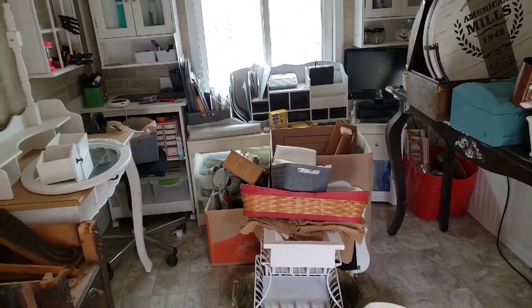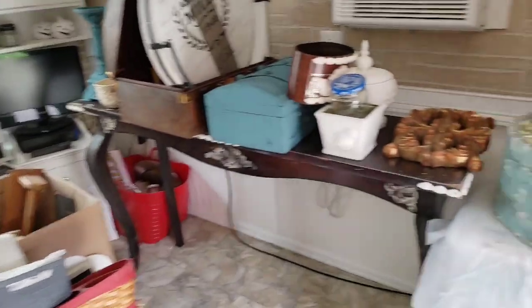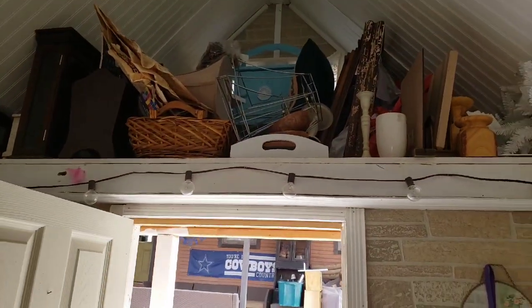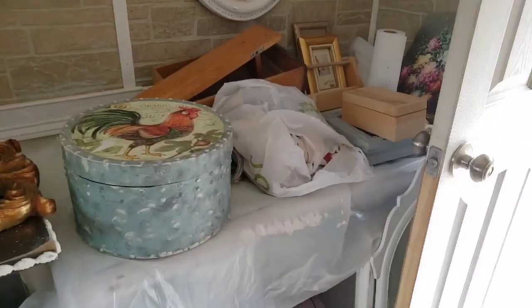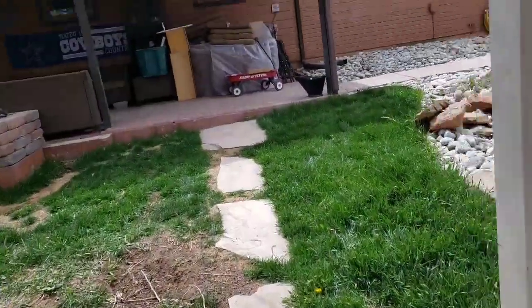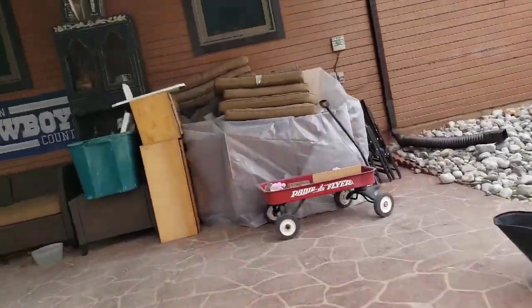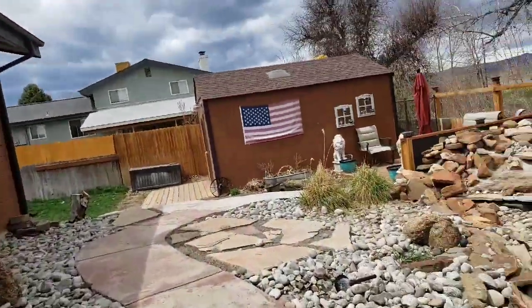It needs it. And it's not too bad — I know it looks like a lot of stuff, but what I need to do, because I've pulled a lot of stuff down out of here, is reorganize so I can move some of this stuff up there. I may do that this afternoon while he's mowing back here.